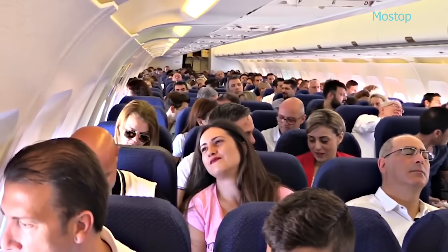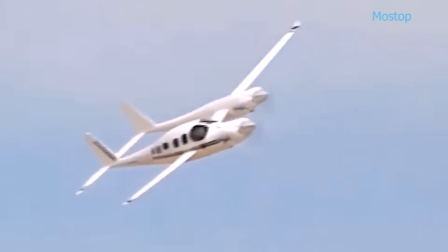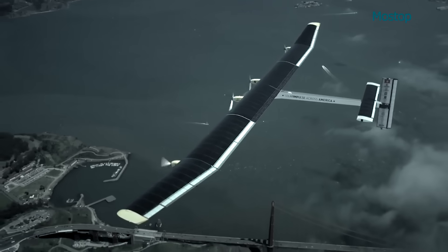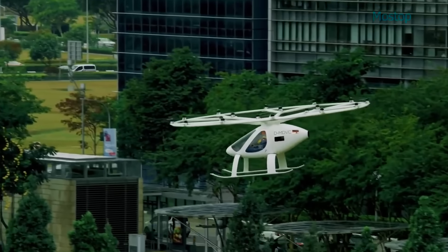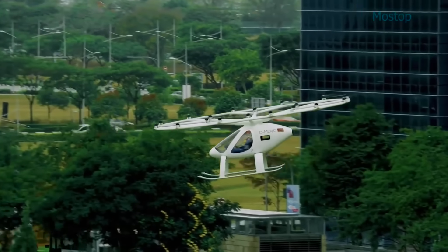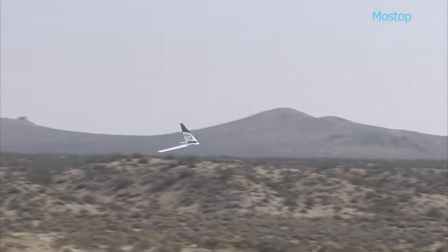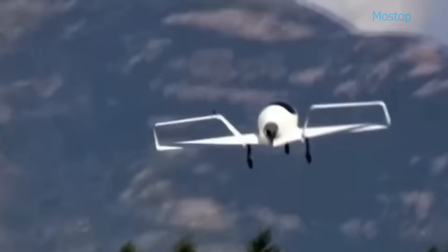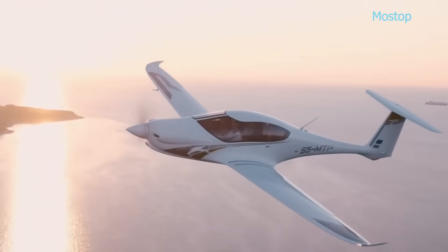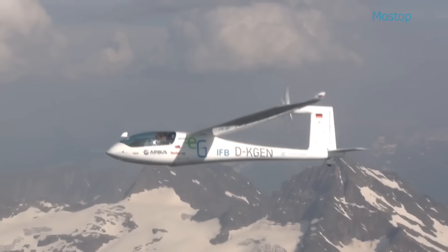In the near future, passengers might find themselves flying in aircraft that look completely different from those we see on today's runways. Technological advancements have led to a wave of innovative aircraft designs. These futuristic models can be piloted manually, fully automated, or even remotely operated. They represent a major step toward creating a greener, more efficient and more reliable environment. Travelling in these next-generation aircraft promises a faster, quieter and safer experience compared to traditional planes. So here are some of the coolest experimental light aircraft.